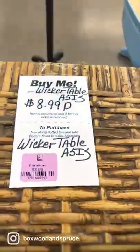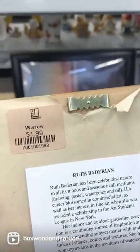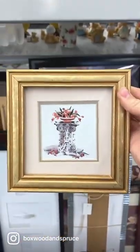Next I found this pair of wicker side tables for just $8.99. They have an adorable shape and are just screaming for a makeover. This little frame is just $1.99 — it's so cute. It would look adorable with an oil painting, but in the end I put it back, because seriously, when am I going to oil paint?